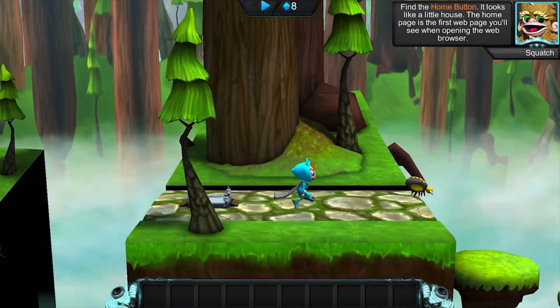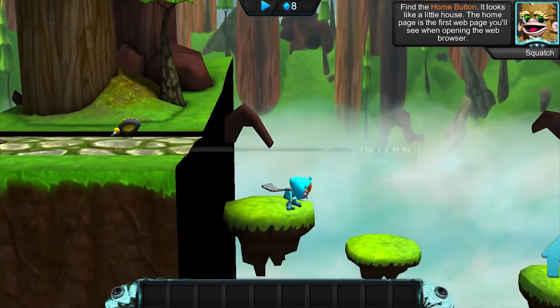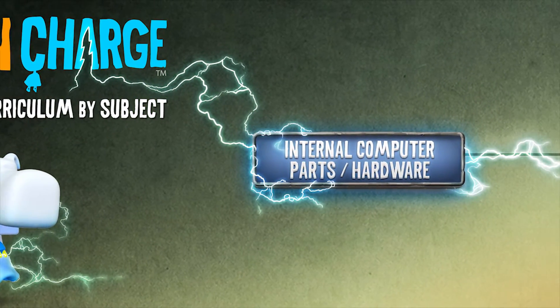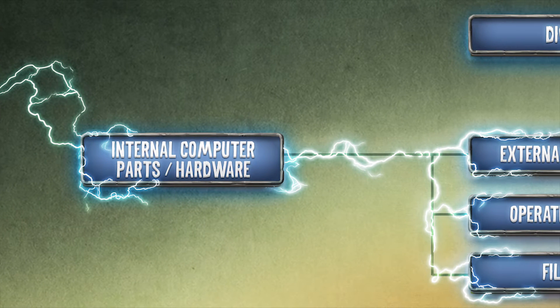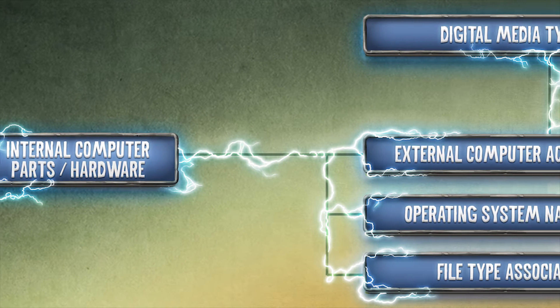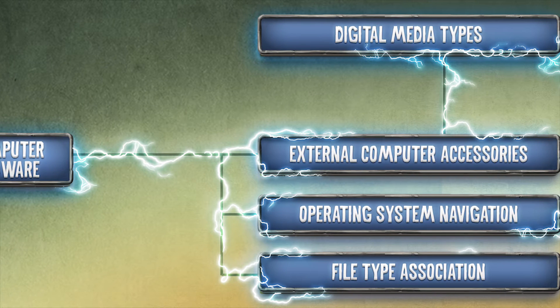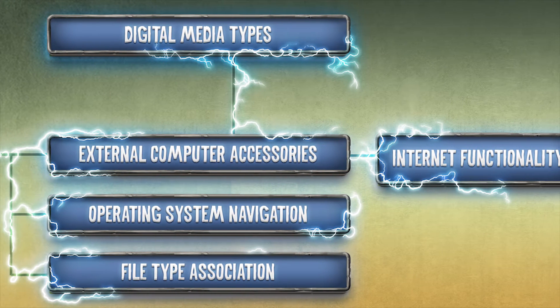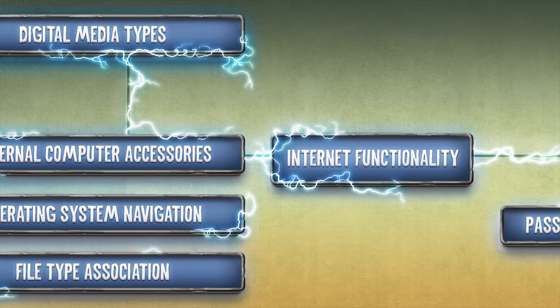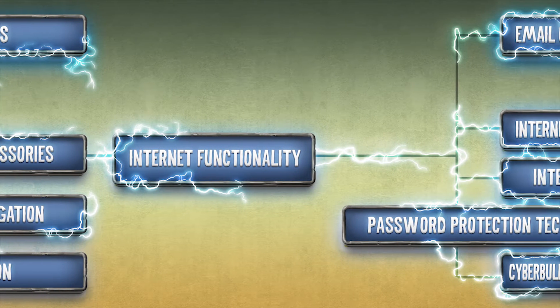Take and Charge teaches those technology topics that come before coding. We then take those beginner topics and build on them. For example, when a student has a baseline understanding of how the Internet works, it's easier for them to more thoroughly grasp topics like Boolean search logic, networking, Internet safety and protection, and cyberbullying. In Take and Charge, we're building knowledge, not just distributing curriculum.